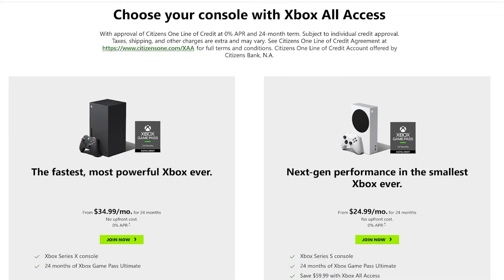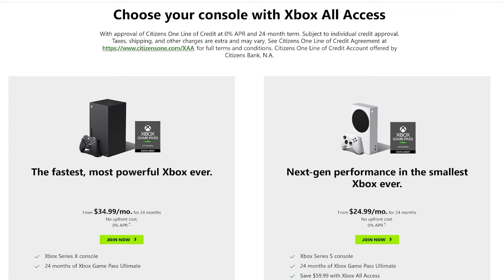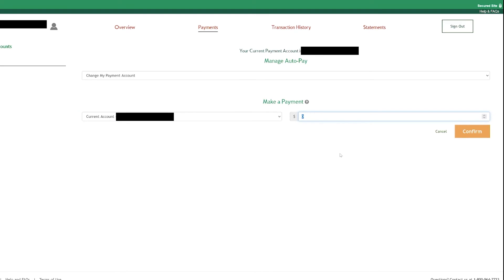Microsoft's All Access pricing is $34.99 per month for the Series X or $24.99 per month for the Series S. The financing is through Citizens One Bank, which has a simple interface — you create a username and password, link your bank account for auto-pay if you want, and you can choose to pay the minimum or pay the entire thing off early. If you already had the money for the Series X and have Game Pass anyway, you might as well just pay it off upfront, but this method lets you pick up your Series X without any hassle rather than hunting stock websites.